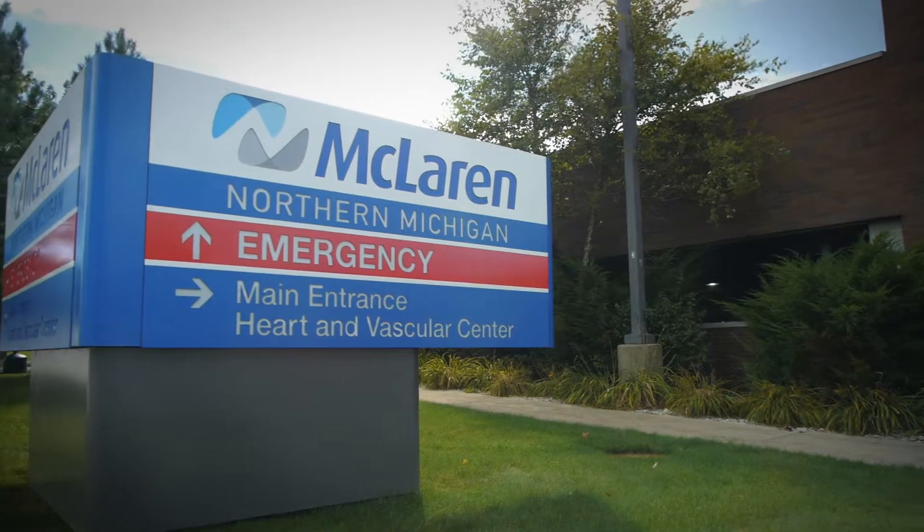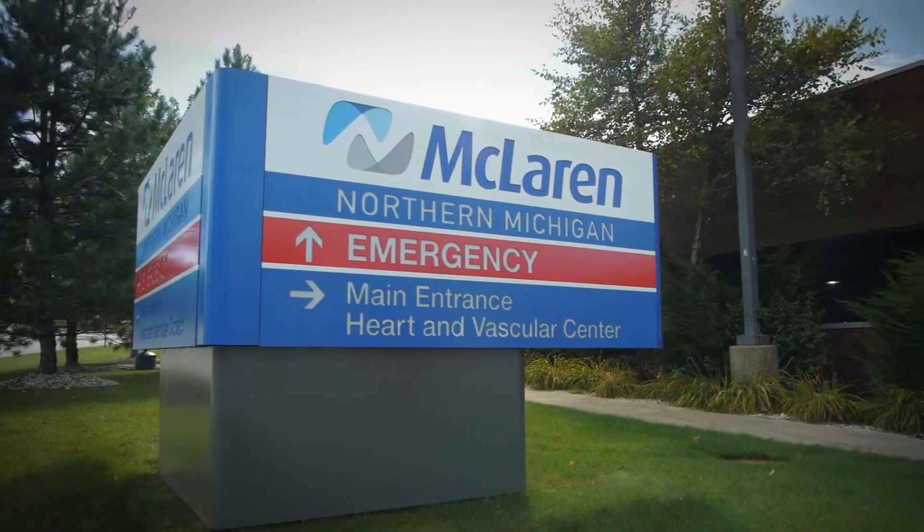In the state of Michigan, there are only three hospitals that have done an apical percutaneous valve. We're the only one north of Grand Rapids actually performing this operation. This operation is really for the sickest of the sick.